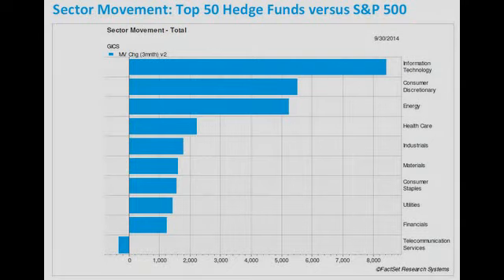A few stocks reported some strong earnings numbers this week. One was Dave & Buster's — the sports bar — which saw earnings rise 57%, and it popped 15% for the week. Not bad. It held up extremely well, especially with that kind of sell-off on Friday.